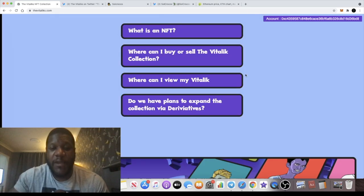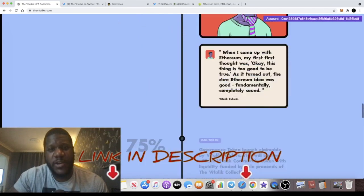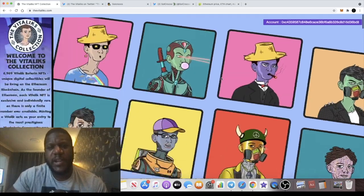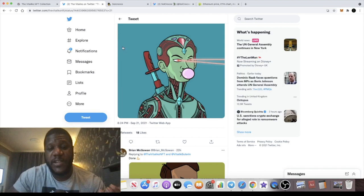This looks like a really good project — it'll be interesting to see how the token does when it finally launches. There are FAQs on the page. I'll leave the links in the description — let me know what you think. Follow them on Twitter, and the Discord link is in the description too so you can join the community and chat.